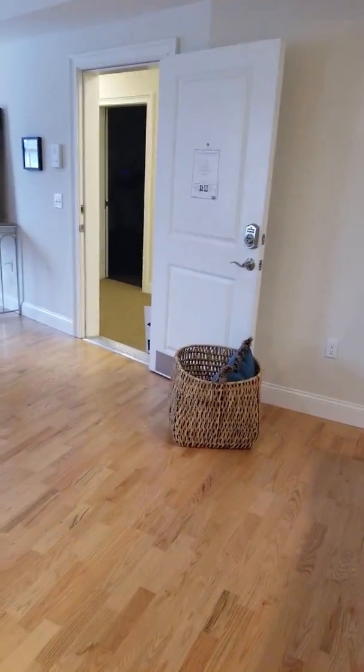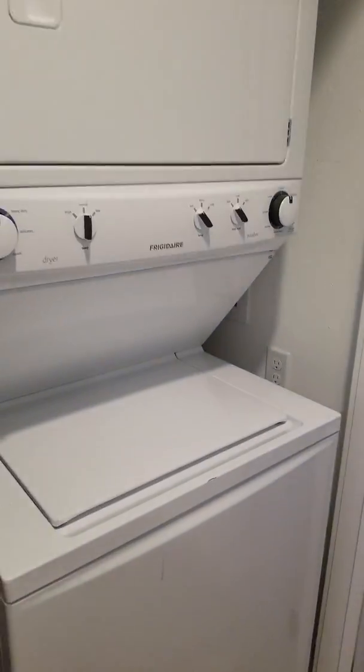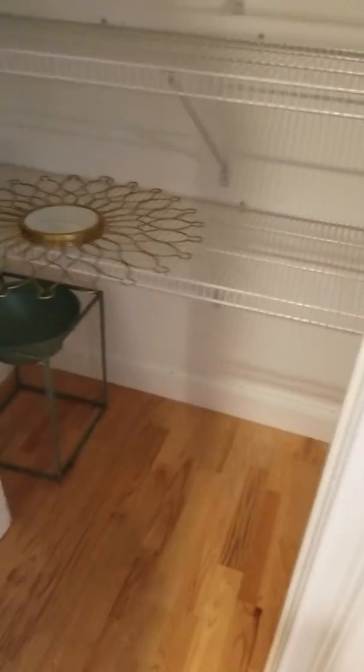So that's where we came in from. Over here to your left you've got your washer and dryer, and then you have a linen closet right here, and then you have a full bathroom here.